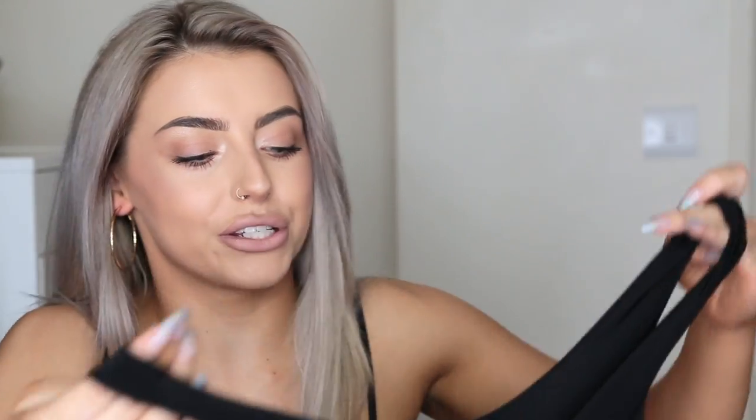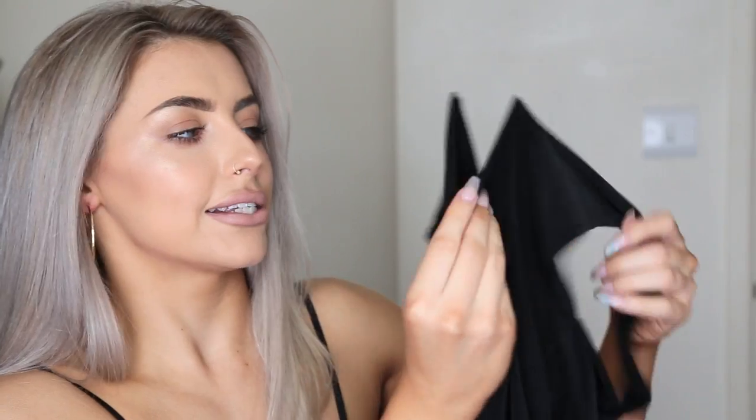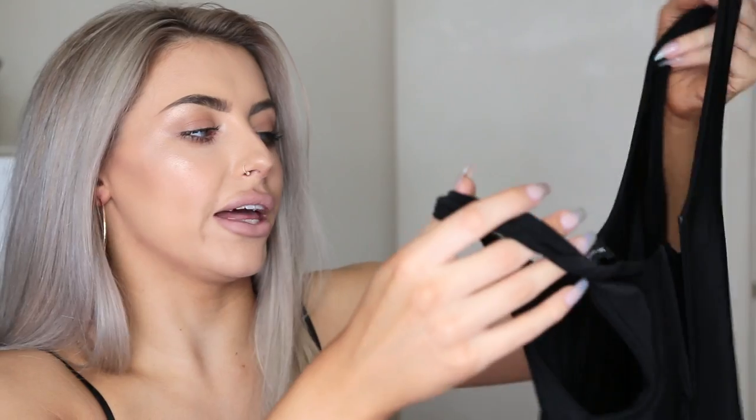Next up we have another bodysuit — what can I say, I'm into bodysuits at the moment. This one is just a plain black one but it has quite a low V at the front. It actually has some wiring here so it gives it a little bit of structure, and I thought this would be something really nice that I could put with some denim shorts or something like that, so really excited to try that out.